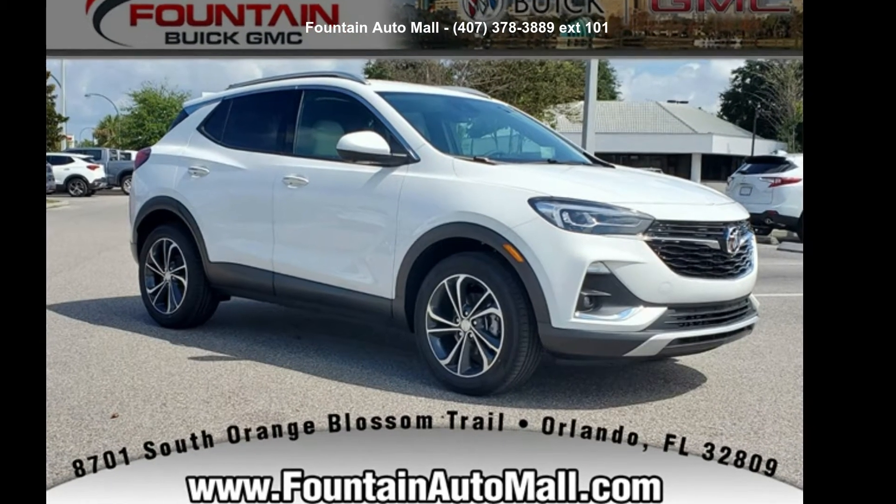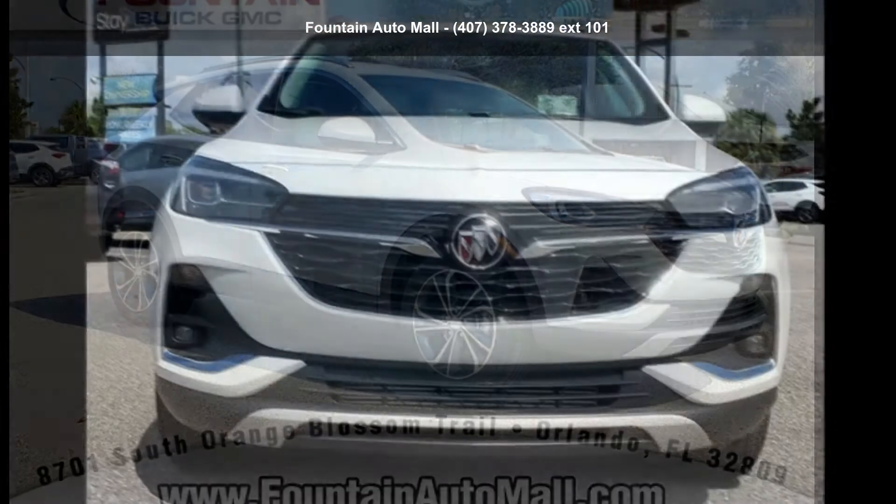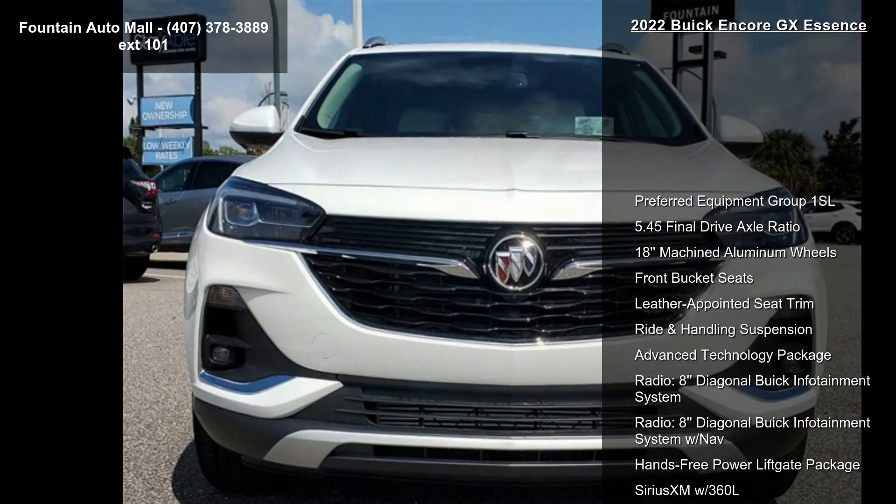Check out this Buick 2022 Encore GX Essence. If you are looking for a first-rate auto, this one could be yours today.